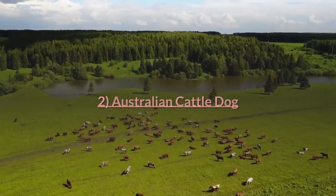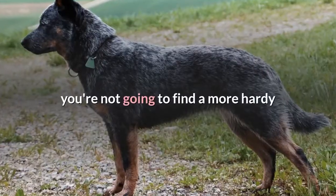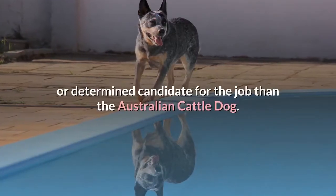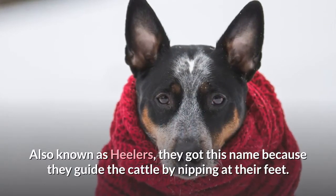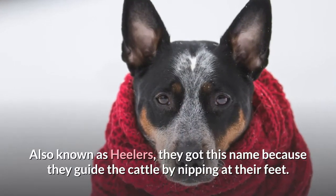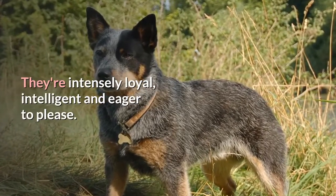Australian Cattle Dog. If you have livestock that need driven over long distances, you're not going to find a more hardy or determined candidate for the job than the Australian Cattle Dog. Also known as Heelers, they got this name because they guide the cattle by nipping at their feet. They're intensely loyal, intelligent and eager to please.